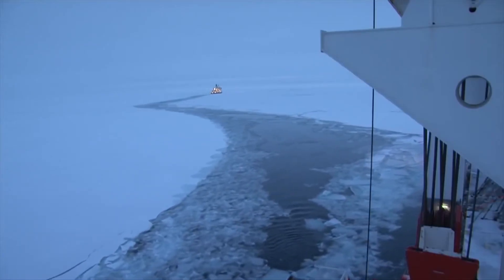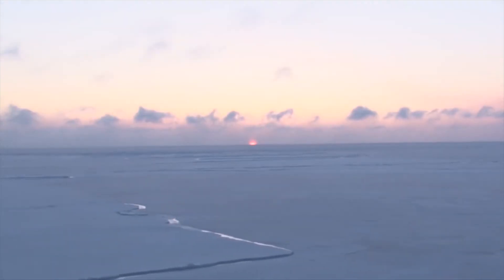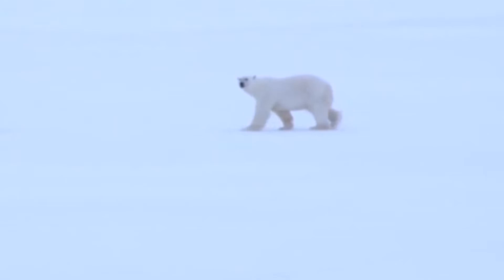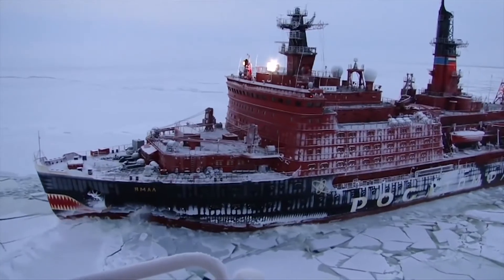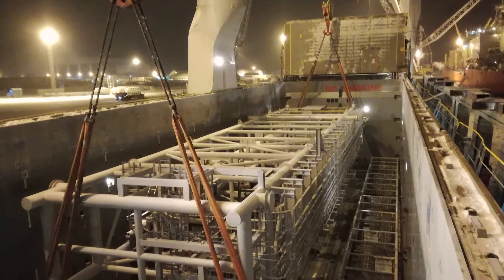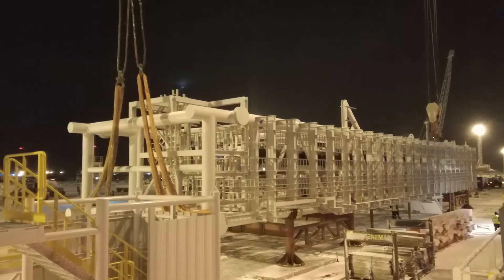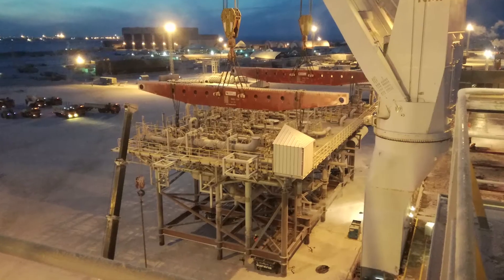Delivery of the cargo in December 2016 was crucial to the progress of the construction site of the Yamal LNG project. Together, with the support of nuclear icebreakers, all of the project's 40,000 cubic meters of oil and gas equipment per vessel were safely delivered in good time.